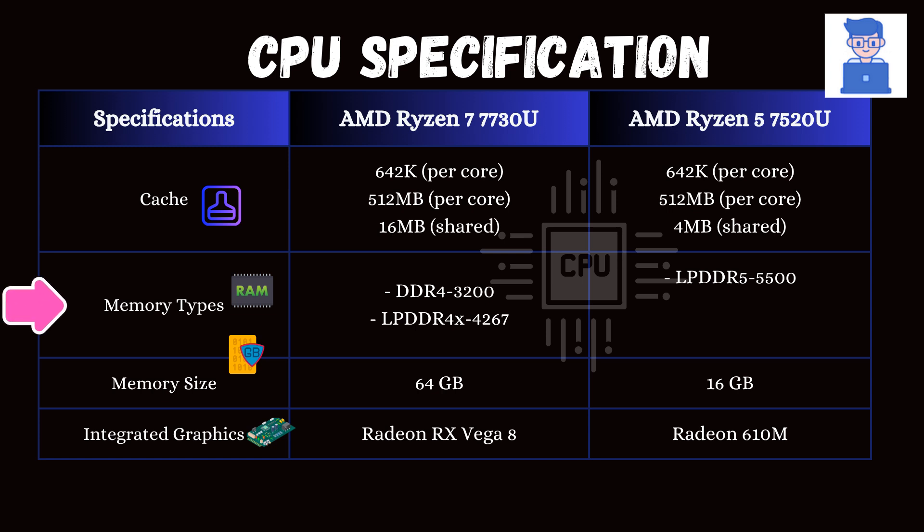The Ryzen 7 uses Zen 3 architecture, so it supports older DDR4 and LPDDR4X, whereas the Ryzen 5 uses Zen 2 architecture, which uses low-power LPDDR5 memory. Also, the Ryzen 7 supports up to 64GB RAM, whereas the Ryzen 5 supports only up to 16GB RAM.